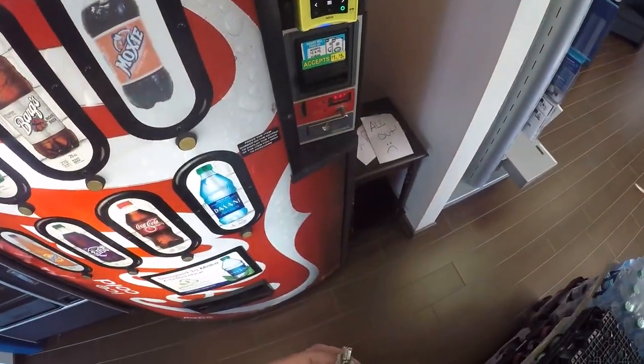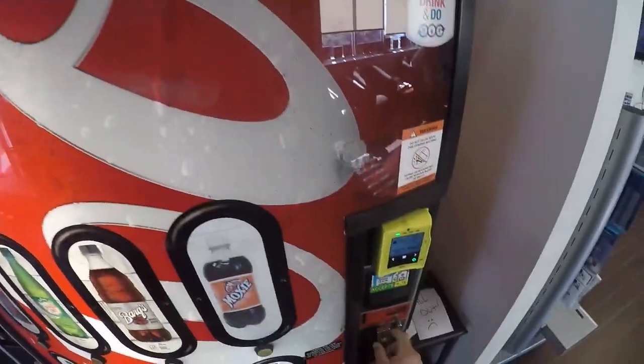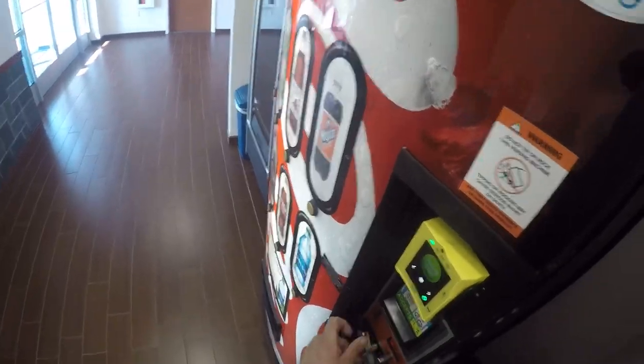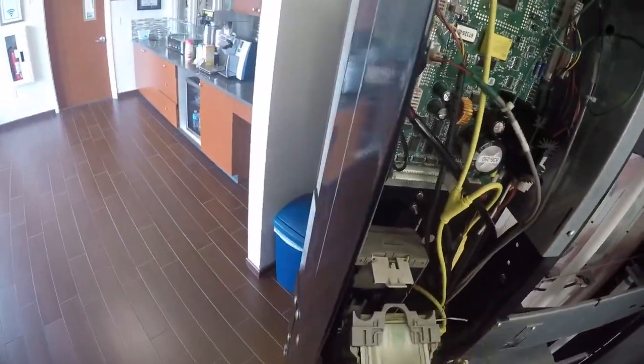Right off the bat, you can see we had two signs on there — it says we're out of water and we're out of Cherry Coke. I knew we were out of Cherry Coke, but I was really shocked about the water because according to my NIAC software and Vensoft, we still had some. And you can see there's still some in there. So I'm like, huh, I wonder what's going on here.